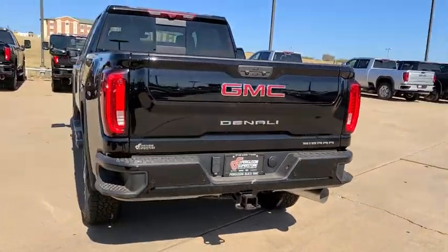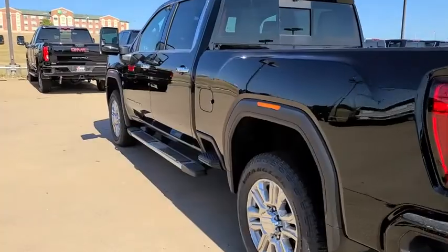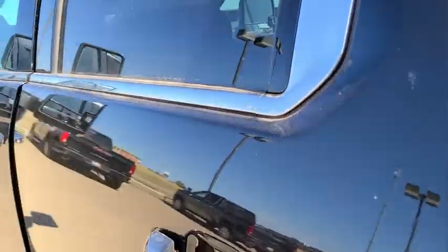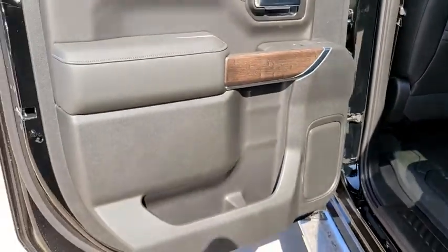Tow hitch, leather-wrapped steering wheel, Bluetooth, adjustable steering wheel, floor mats, four-wheel drive, cruise control, auto-dimming rear-view mirror, keyless start.